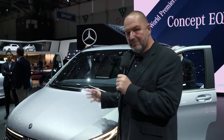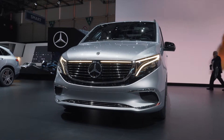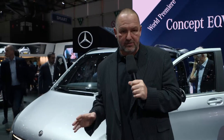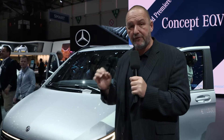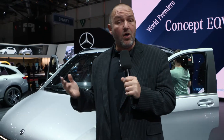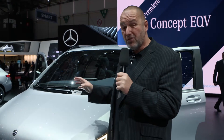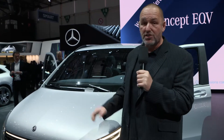Another world premiere here at Mercedes is the new concept called EQV — a V-Class, the next generation, but fully electric. It has a 100 kilowatt-hour battery on board that should deliver up to 400 kilometers of range. Importantly, you can recharge it in only 50 minutes to get the next 100 kilometers of range. It's available with single seats as a seven or eight seater, and this concept will be shown as the production car at the IAA in Frankfurt later this year.